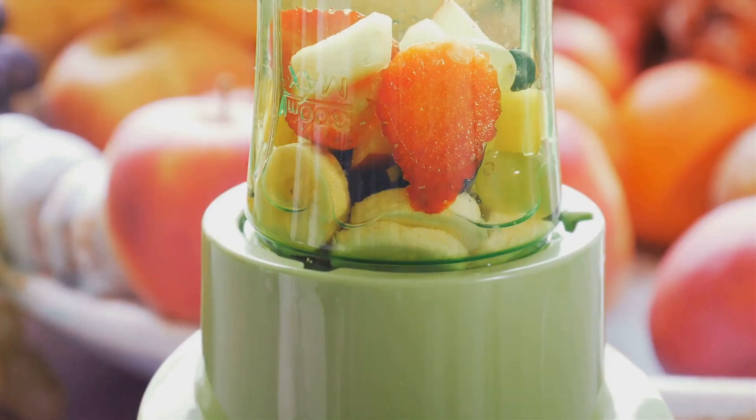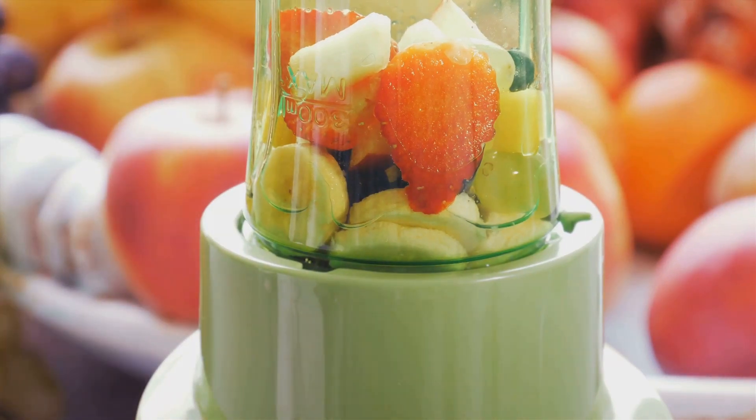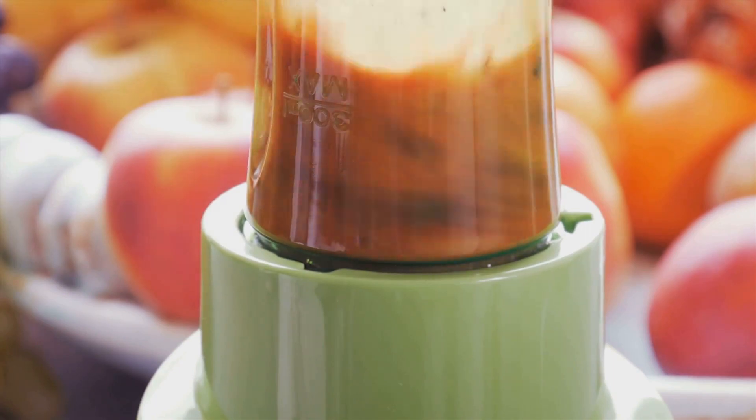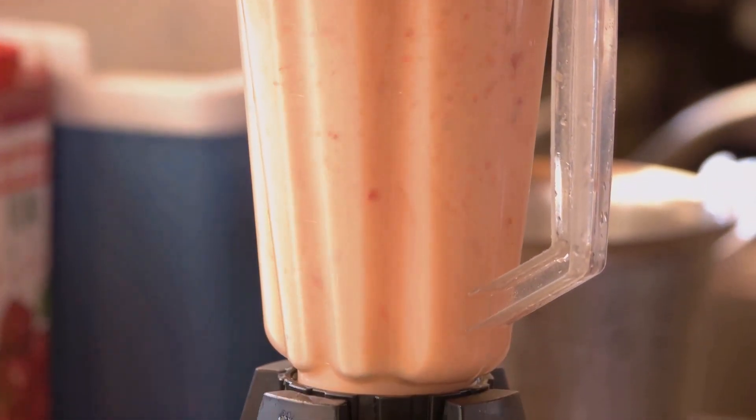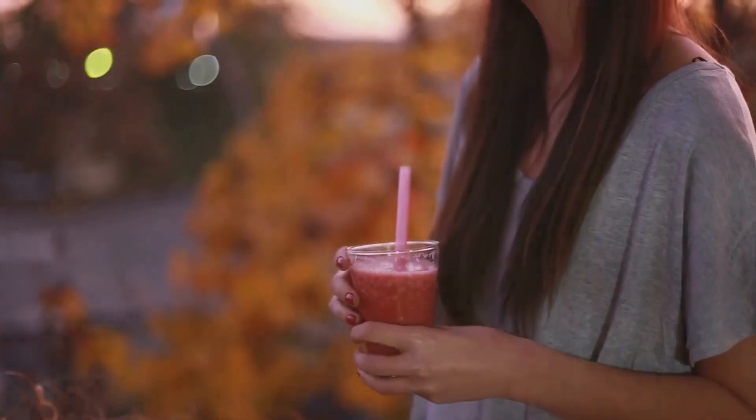Smoothies are a fantastic way to get your daily dose of fruits and veggies, and the best part is you get to decide what goes into them. You can customize your smoothie to suit your taste buds and nutritional needs. It's a win-win, isn't it?